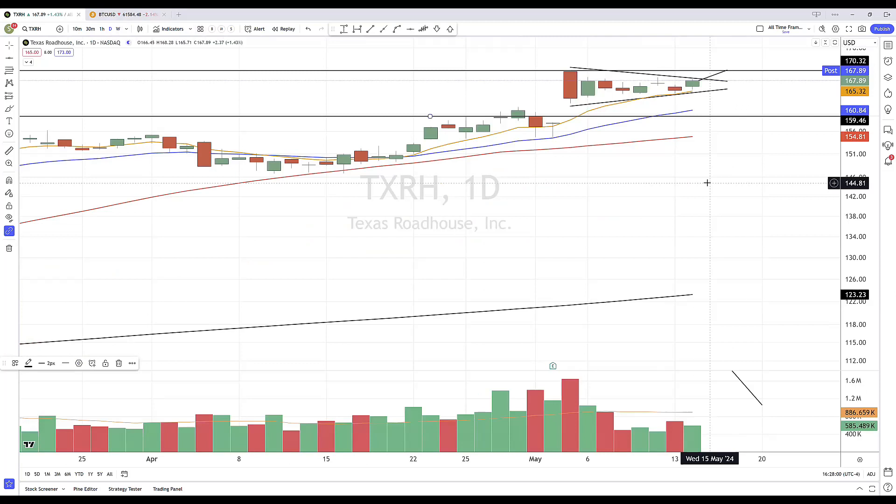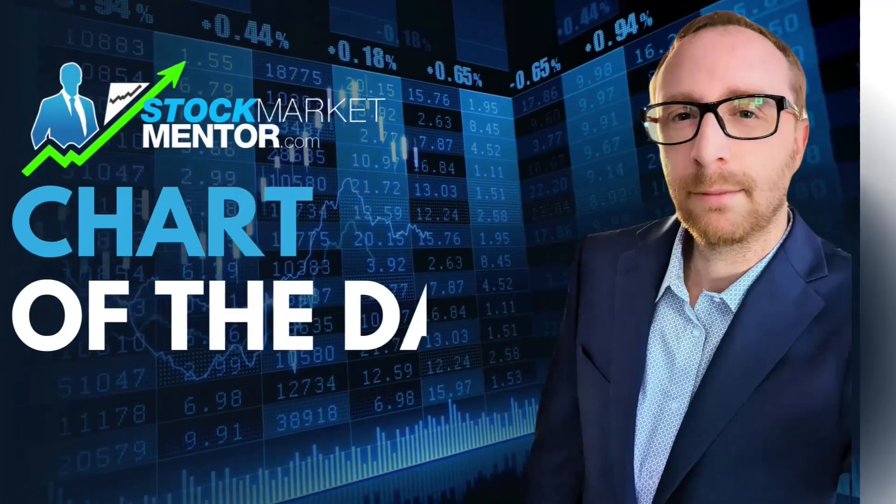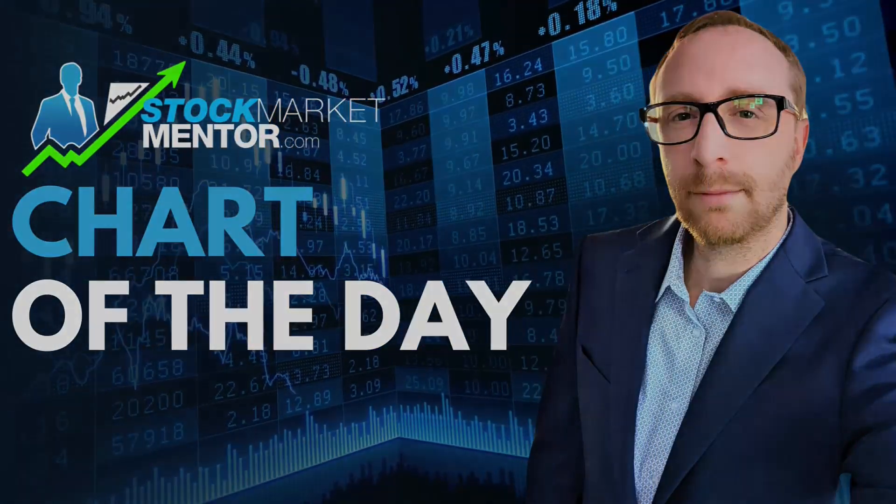But if we do get some upside follow through, definitely keep an eye on Texas Roadhouse and look for a move through that 170-30 pivot coming on volume. That's just one of many things we're looking at tonight at StockMarketMentor.com. Dan Fitzpatrick added a handful of stocks to his active trade list. If you want to see that list, click the link, take a trial, and hopefully I'll see you on the other side. Thank you.